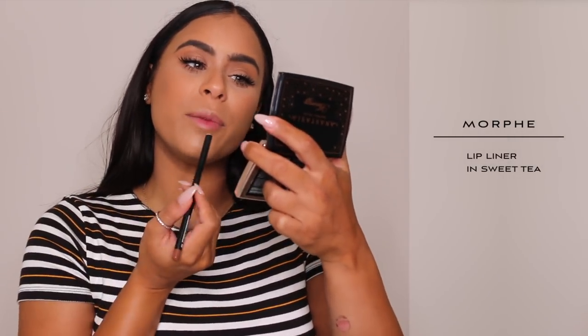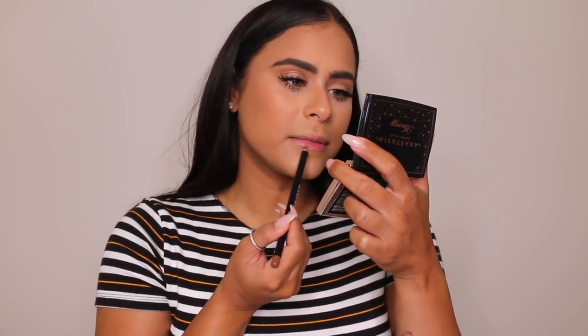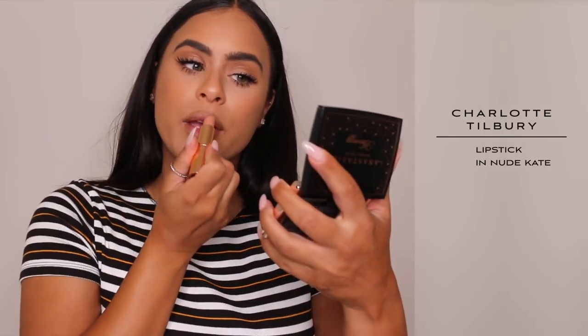For lips, we're going to be using two products. One is a lip liner from Morphe in the shade Sweet Tea — I feel like I found my perfect nude lip liner because this nude is so different, it's not like super brown. It seriously is my perfect lip liner. And now lipstick — this is my Charlotte Tilbury Nude Kate lipstick. This is another perfect nude for me.